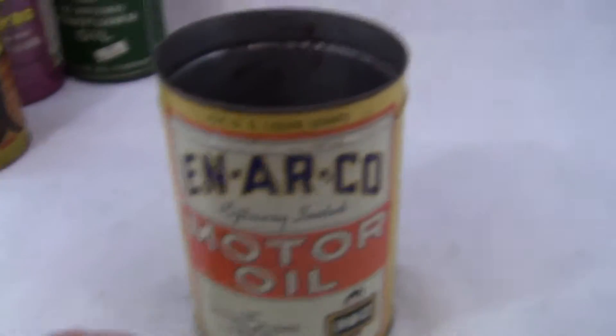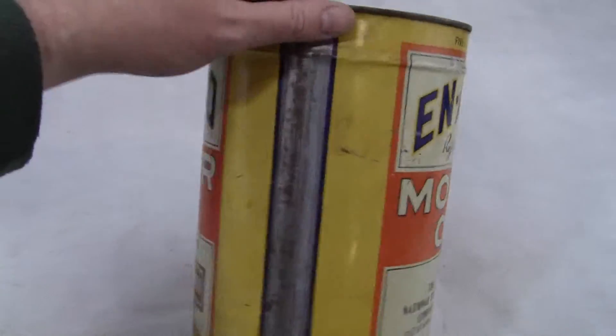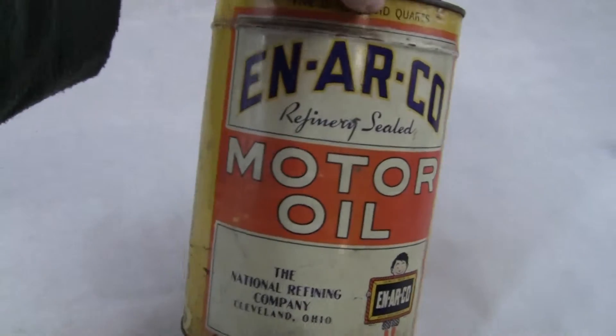Excellent condition can. A really nice piece to put on the wall or in your garage, your man cave, wherever you want to display it.